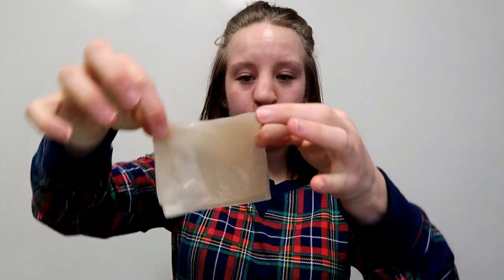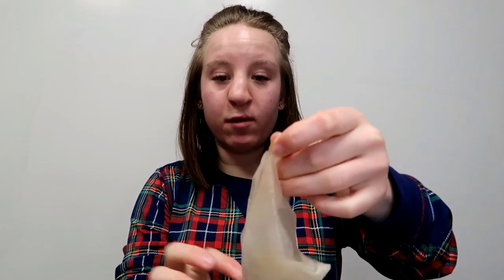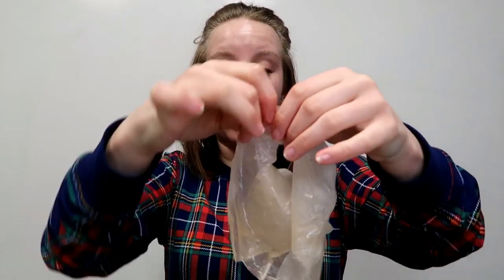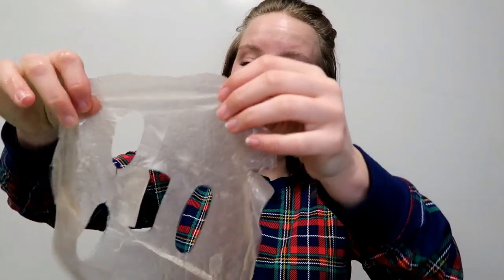It also contains chamomile, which helps calm the skin — so that sounds like a powerhouse full of goodness. I'm ripping this open now. I can already tell it's very liquidy and juicy, which is totally fine. This is what the face mask looks like. I did see Stella's opening video about this, so I know it has a mesh backing, which honestly I don't really love in a face mask — though I know some people prefer it.